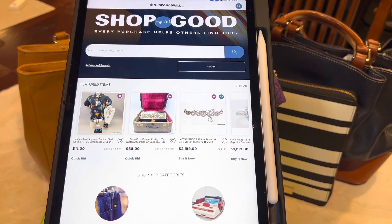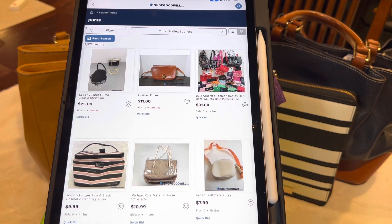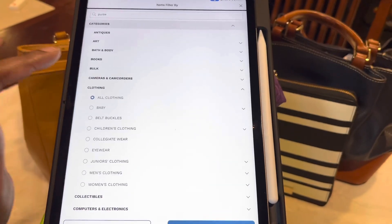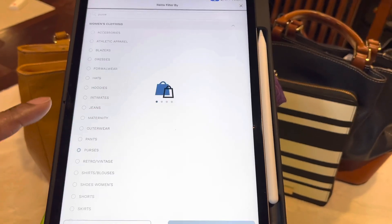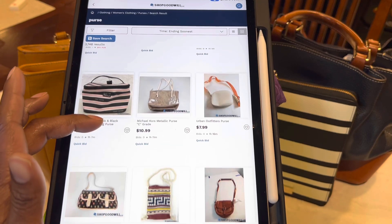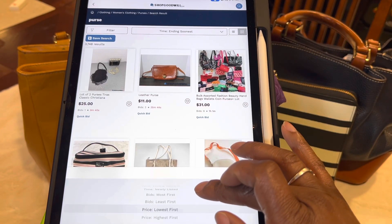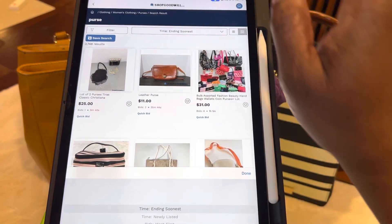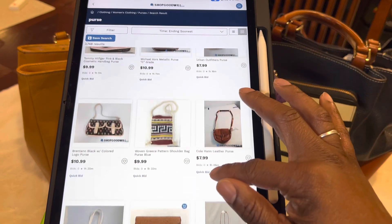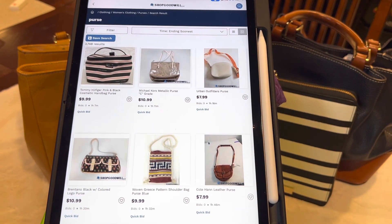If you don't know what you're looking for but just want to look at purses, type in 'purse' or 'handbag' and search. There are 3,976 results just for the word purse. Filter it down to Women's Clothing and then Purses and hit Apply — still 3,748 results. You can scroll away to your heart's content, look at purses that are Ending Soonest, Newly Listed, by Lowest or Highest Price and just search away. Sometimes that's all I do: sit and look for different things, things I've never seen before, vintage things I'm looking for. It's just something fun that I like to do.